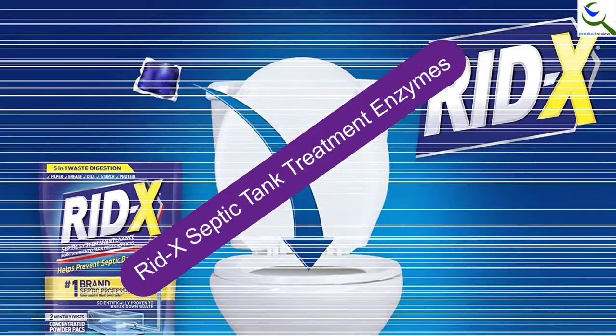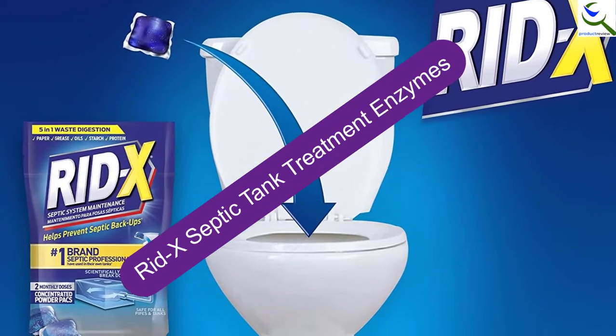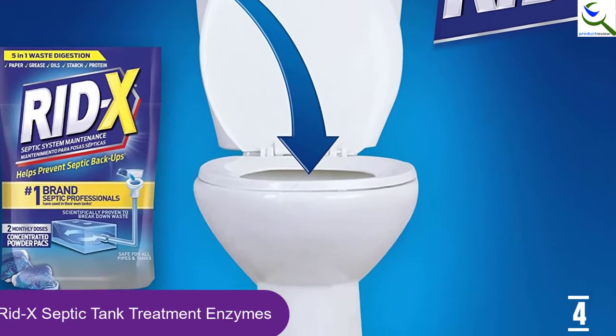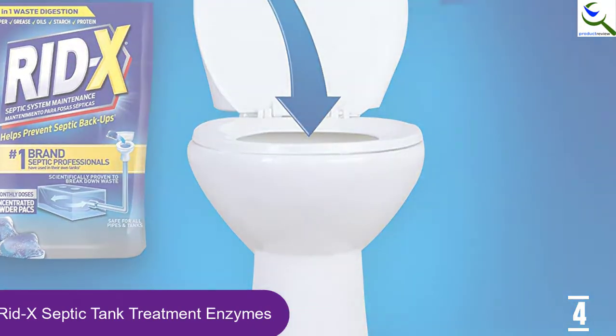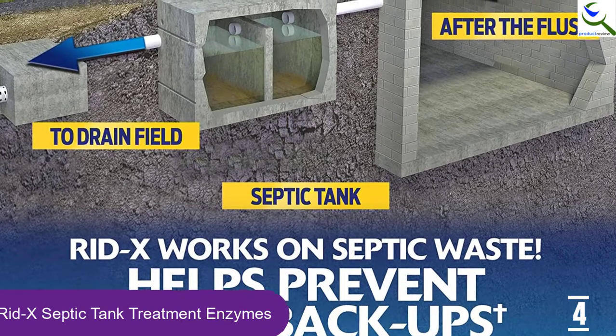Moving on at number 4, we have RID-X Septic Tank Treatment Enzymes. The easy-to-use septic tank treatment will allow you to save money on costly repairs. This includes dissolvable pouches making it safe to use. Furthermore, it is suitable for all types of tanks and pipes and helps to prevent septic backups.